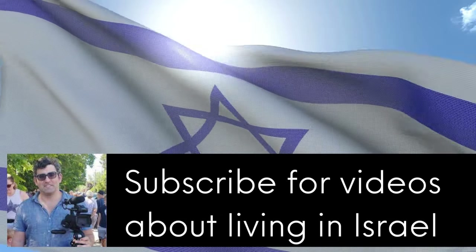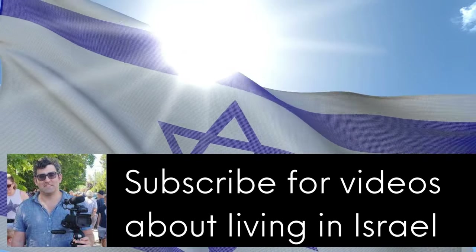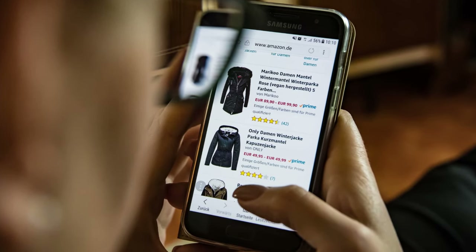Hi there, welcome back to my YouTube channel. This is Daniel Rosal and on this YouTube channel I share tips and tricks for living in Israel.